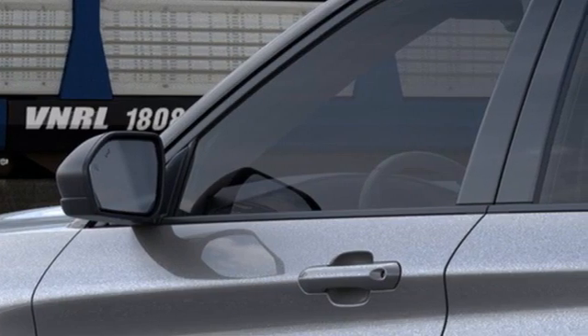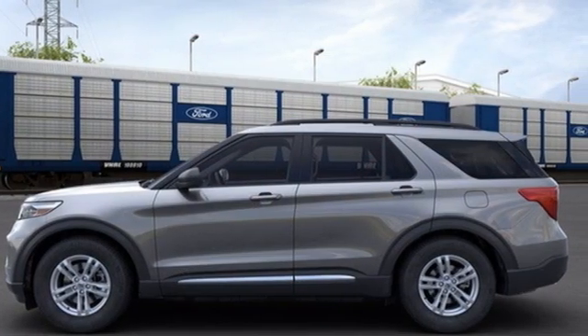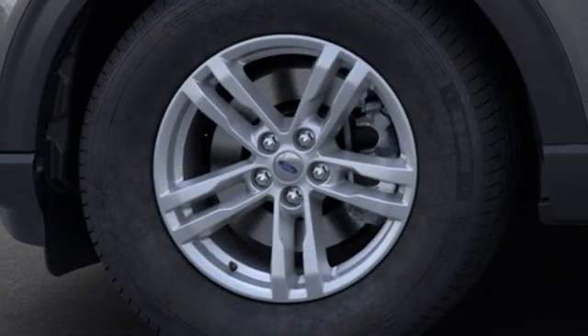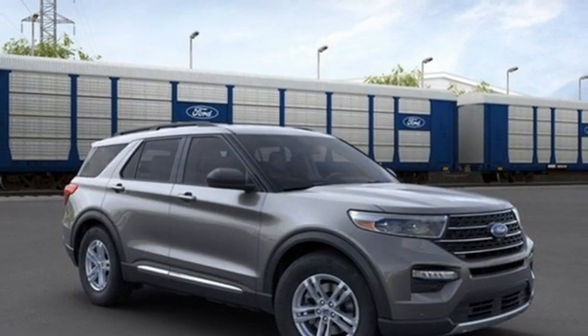Automatic transmission, dual zone climate control, streaming audio, rear parking sensors, voice activated climate controls, wi-fi hotspot, AM-FM satellite radio, active grille shutters, doors and push button start proximity key, and intercooled turbo in-line four-cylinder engine.